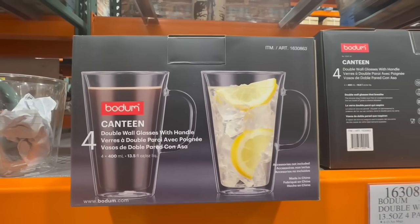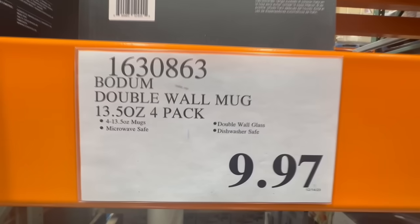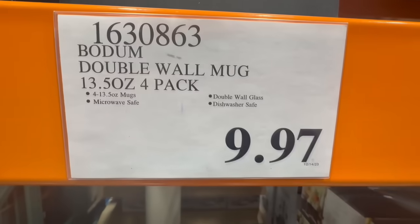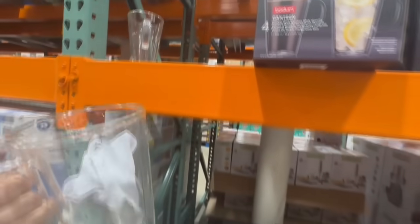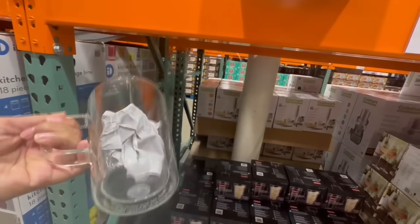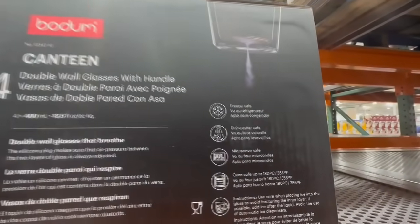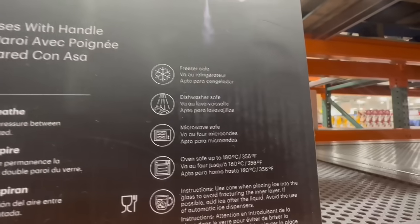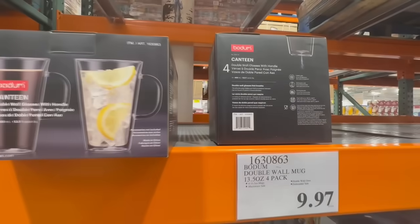Here we have the four-pack of double wall glasses with handle. I thought these were always really nice and I found them at a clearance price of $9.97. They normally sell for $20, so they're already about 50% off, and I've seen them at several Costcos in my area. It seems like it's glass on both sides. These are freezer safe, dishwasher safe, and something I always found really nice — they're also oven safe up to 356 degrees Fahrenheit.